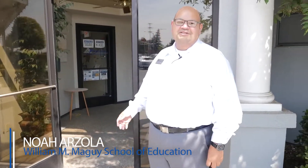Hi, my name is Noah and I'm here to show you a tour of the William McGuire School of Education today. We're going to take a look at our main campus as well as some of our satellite offices located in Dinuba and Porterville. So if you want to follow me along, let's go in.